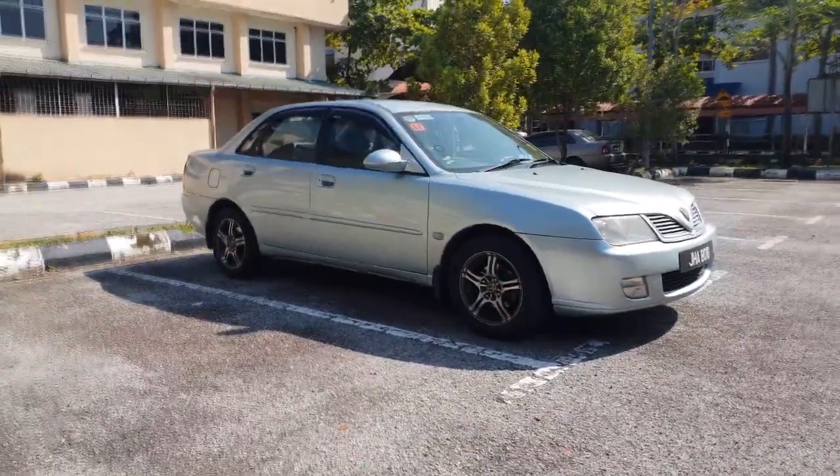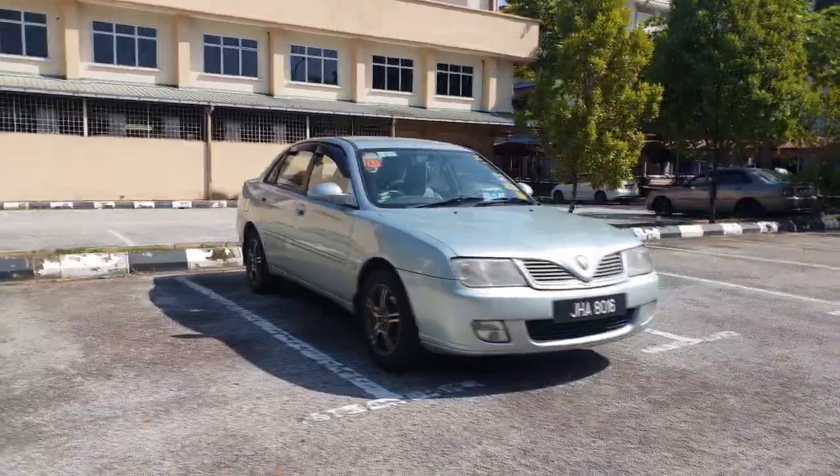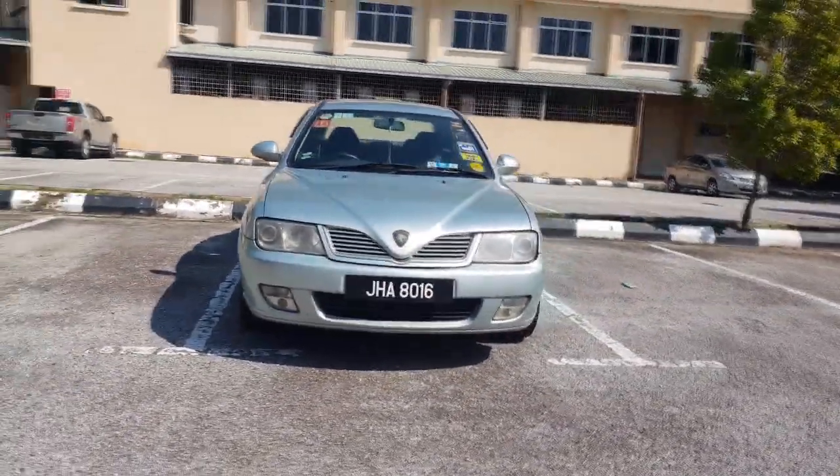2003 Proton Waja 1.6 standard manual. The official car for fresh grads who still rely on their parents when it comes to the real world, like rental and servicing.